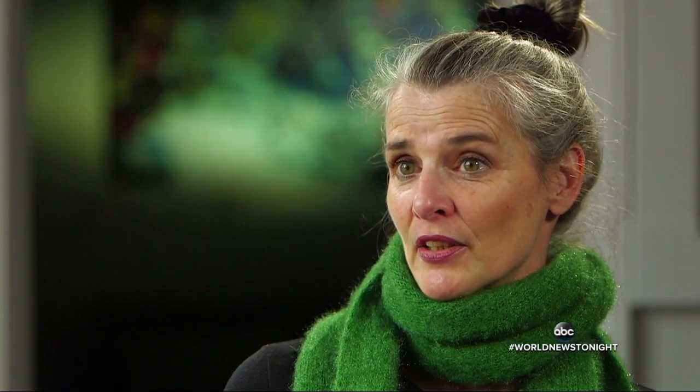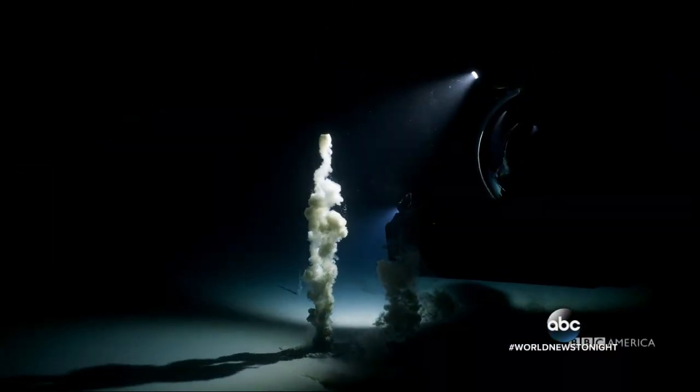The ocean is such a giant, giant part of our planet, and really it's still so unexplored. What was your favorite part? It was the day that we filmed this methane volcano. It's like I went to another planet that day.